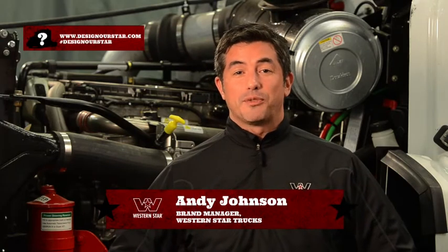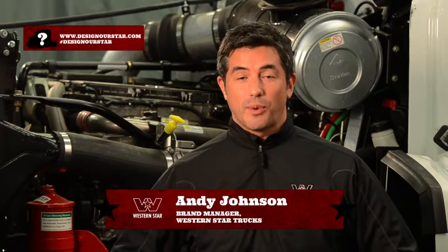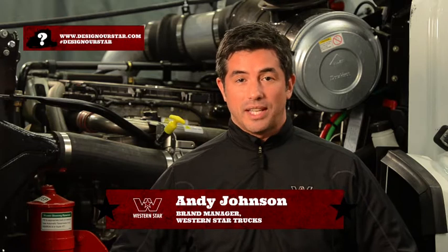Hi everyone, I'm Andy Johnson, Brand Manager for Western Star Trucks, and welcome to the fourth round of our Design Our Truck Challenge. This week you are choosing engines, which is extremely important. We've got three choices for you as well.